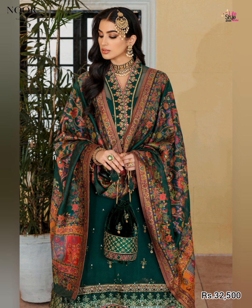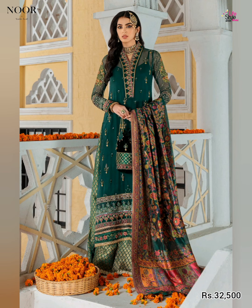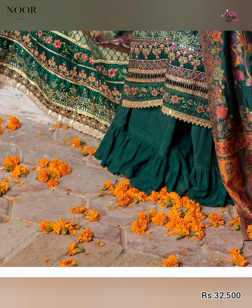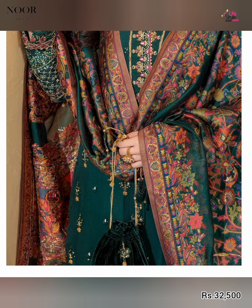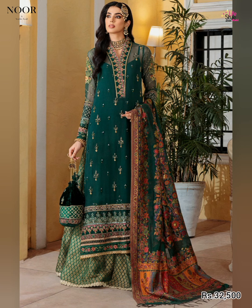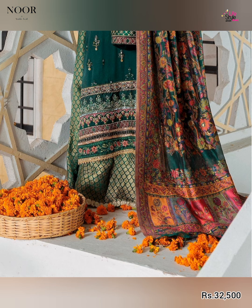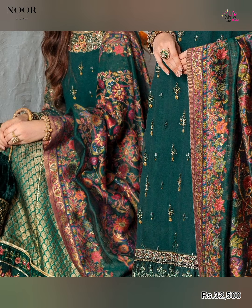This is a green color article. The shirt front portion is sequin embroidered. The sleeves are also embroidered. The dupatta is hand woven pure silk. There is a silk border, velvet motifs, neckline detail with organza border. This is a very beautiful article priced at 32,500 rupees.